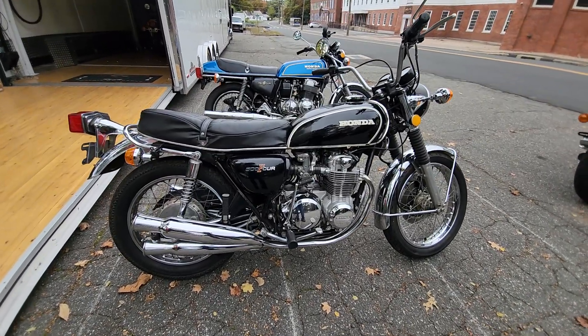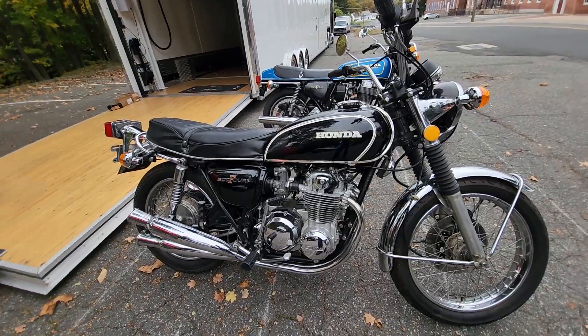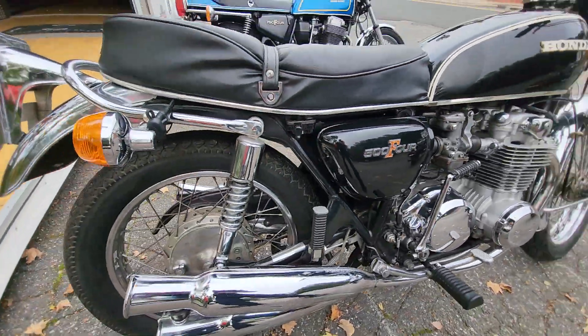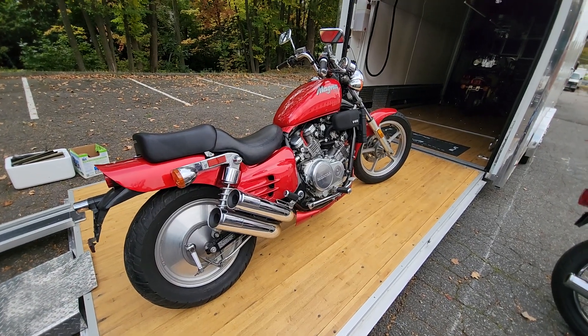Next one off the bus is this absolutely beautiful Honda CB504, born February 1972. She's absolutely stunning — all chrome and black, just a beauty. Can't wait to hear this one run.